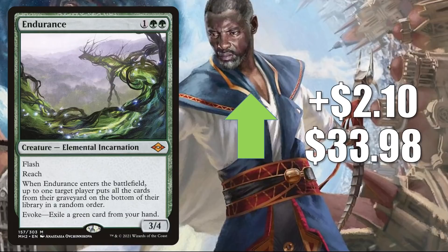Here's the third elemental incarnation: Endurance, up $2.10 to $33.98. This has seen some increased Commander play in Tovalor builds. But you might know this better as a huge Modern sideboard card — it can be found in some main decks too, like Four-Color Elementals. This also gets a lot of Legacy and Vintage play in both main decks and sideboards.